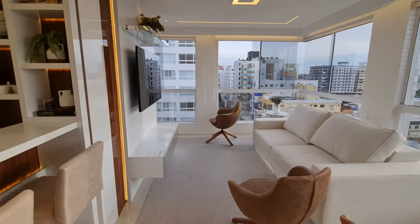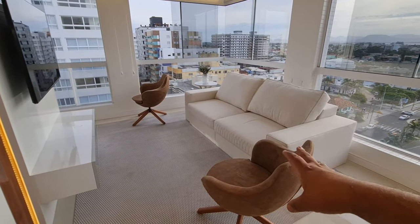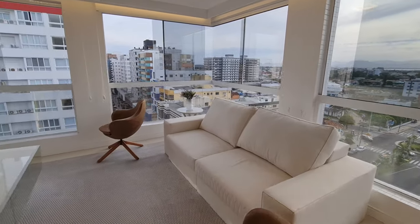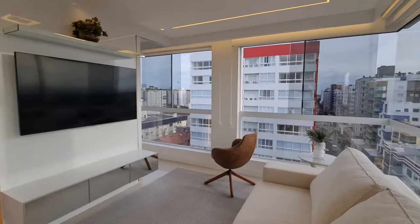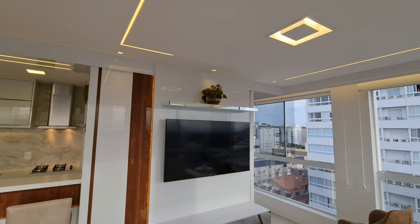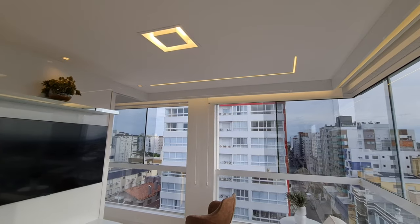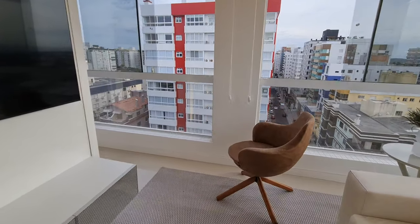Aqui então é a nossa sala de estar. Duas poltronas, um sofá em dois lugares — ele também vem pra frente, vira uma cama retrátil. Olha o seu painel de televisão — ele tem mais umas gavetas espelhadas. Todo o painel aqui em Milanina. O nosso forro é todo rebaixado em gesso, não é sanca, é com fita de LED. O que é de mais moderno e mais novo tá aqui nesse apartamento.